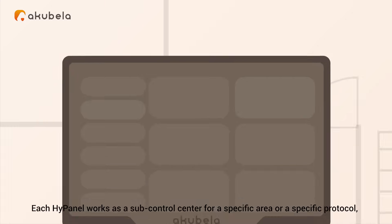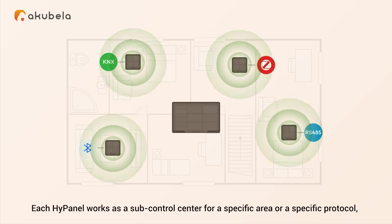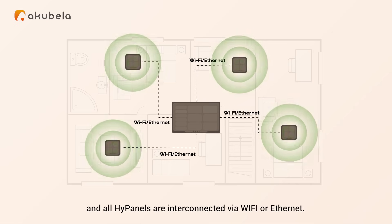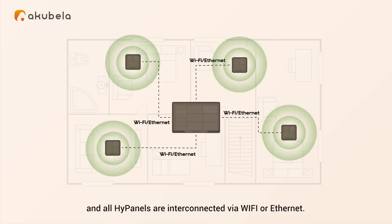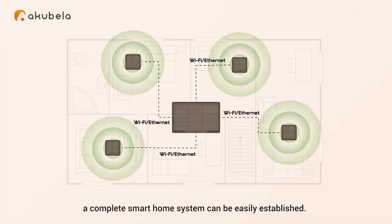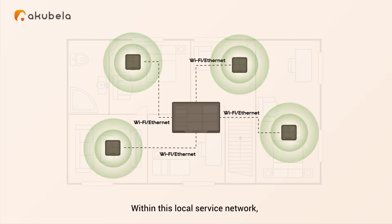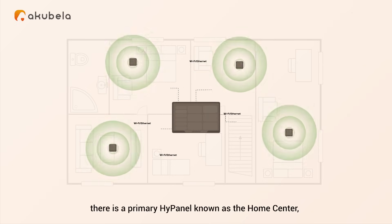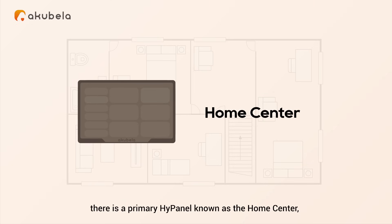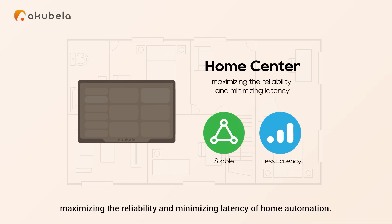Each HiPanel works as a sub-control center for a specific area or a specific protocol, and all HiPanels are interconnected via Wi-Fi or Ethernet. By deploying two or more HiPanels within a home, a complete smart home system can be easily established. Within this local service network, there is a primary HiPanel known as the Home Center, which acts as the central hub for the entire household, maximizing reliability and minimizing latency of home automation.